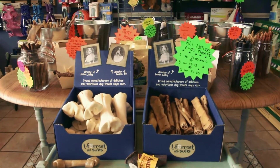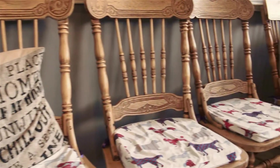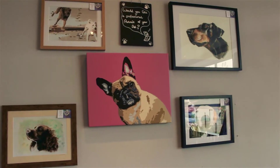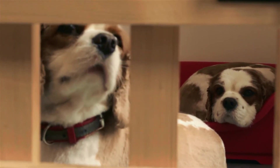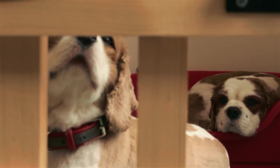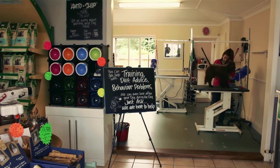Our focus is always on our customers and their owners, who are always welcome to stay and watch. Our experienced staff will do their best to provide the cut you want for your dog. When they're done, your dog can relax in a comfy pen until you come and collect them. They'll never be left in the crate.